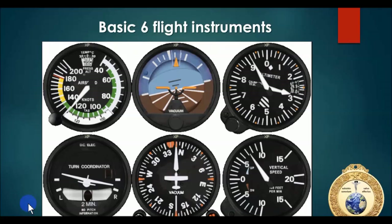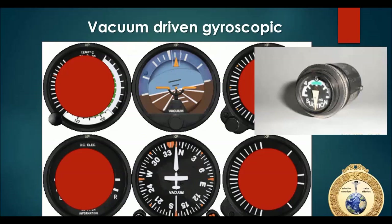Here are our basic six flight instruments: the airspeed indicator, attitude indicator, altimeter, vertical speed indicator, heading indicator, and turn coordinator. At the private pilot level we all know how these instruments work. But when I started my instrument rating, I knew they worked - I just didn't know how they worked. I wasn't very well versed in how they operated.